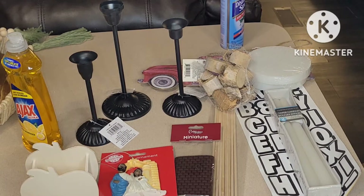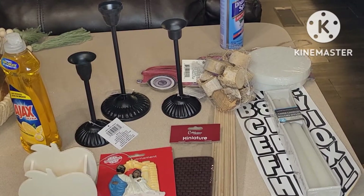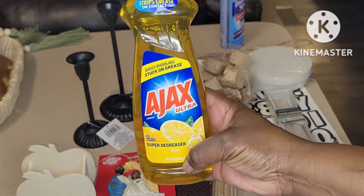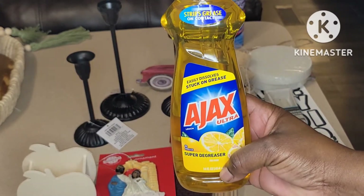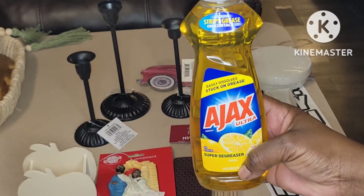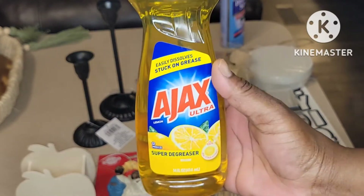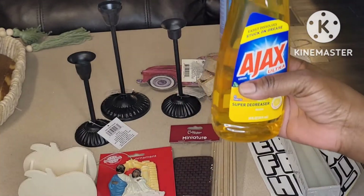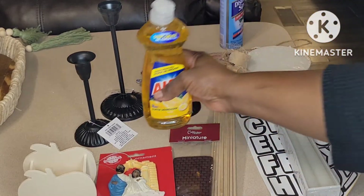Some house essential things I love to have on hand — definite repurchases — we have the Ajax Ultra Super Degreaser. I rave over it because it cuts all kinds of grease, strips it on contact, just as it says: easily dissolves stuck-on grease. It's a super degreaser and it's lemony fresh smelling. Lemon is my theme in my kitchen, so I love having the yellow dish detergent.